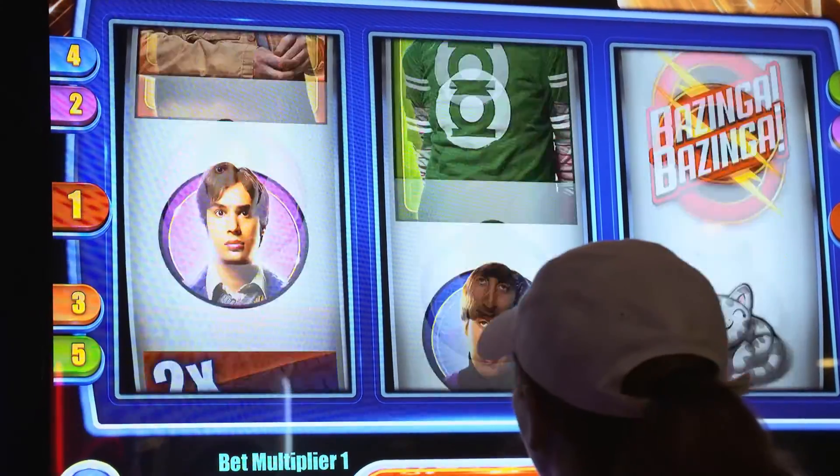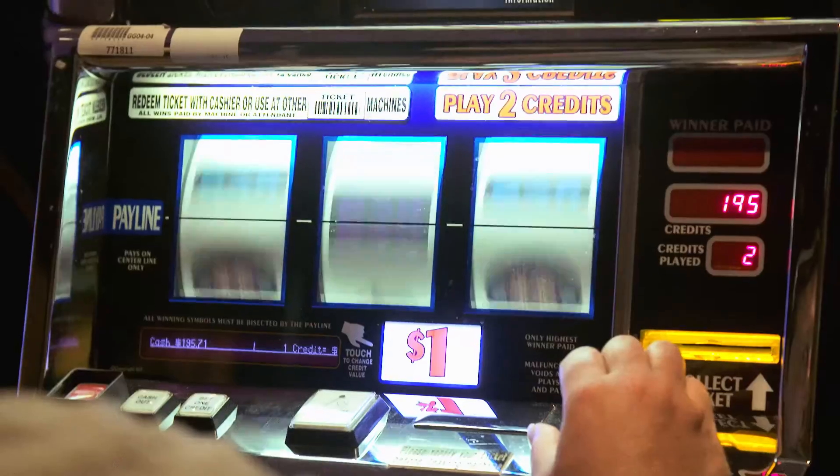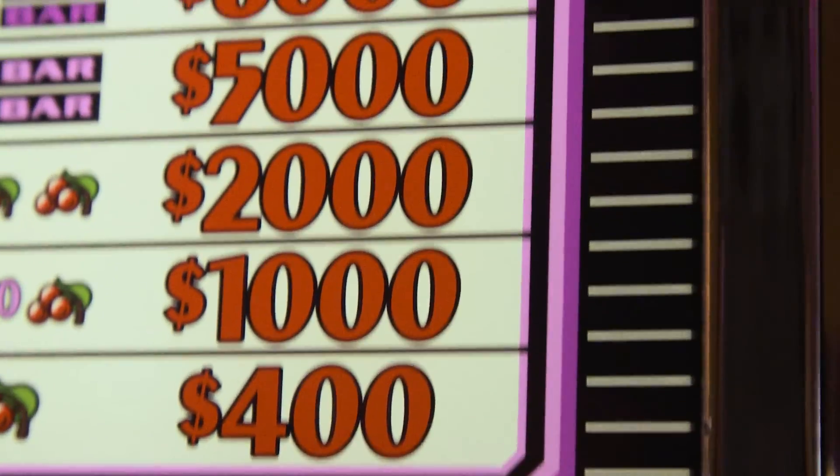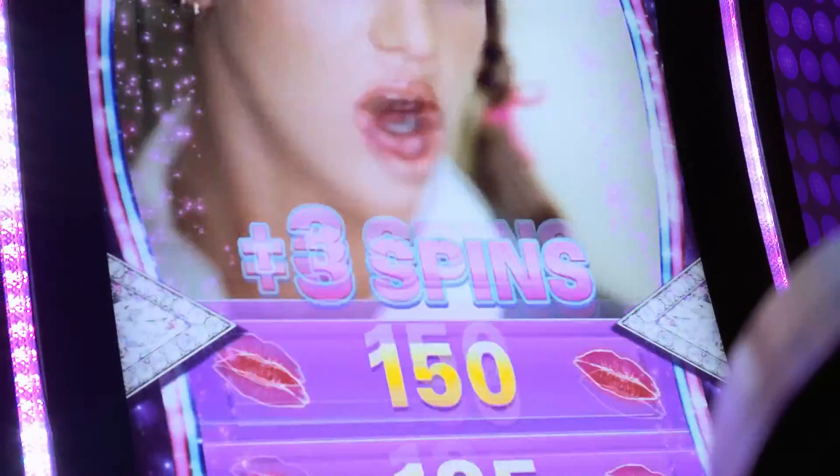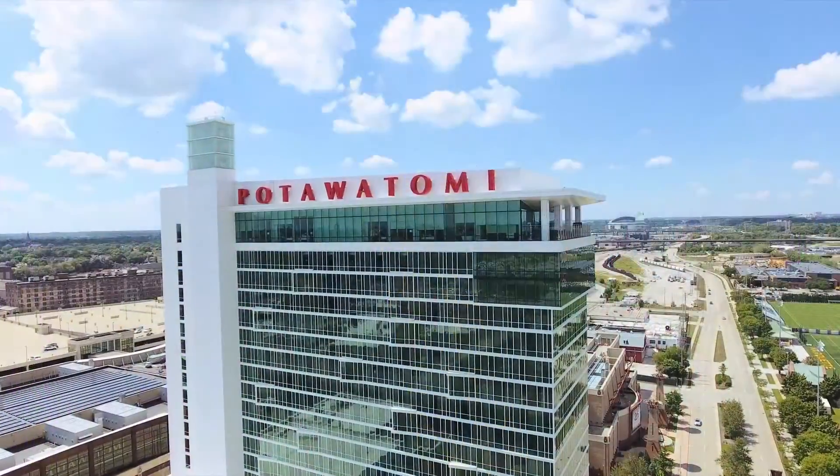Playing a slot machine is not a game of skill, it's a game of chance. These particular ones are the highest denominations that we have here at Potawatomi Hotel and Casino at $100 per credit. All you have to do is be lucky, play the buttons, play the machines, and you can walk away with millions of dollars.